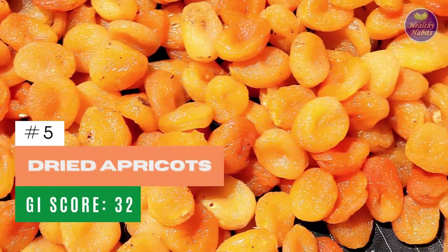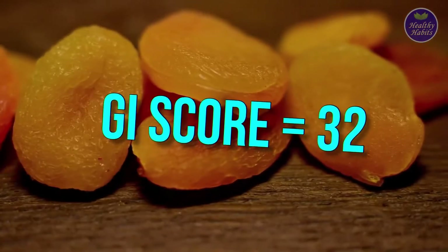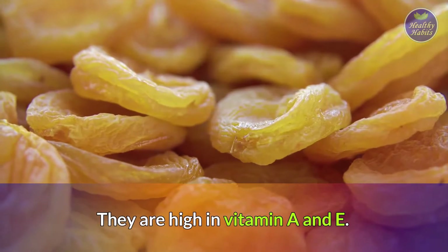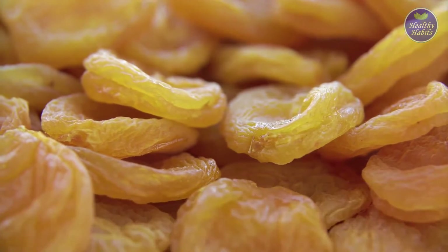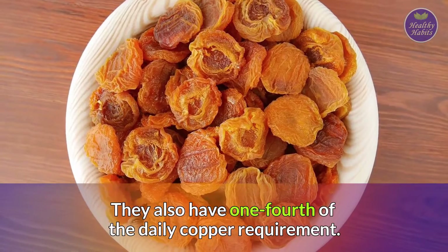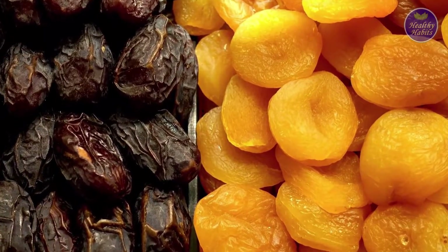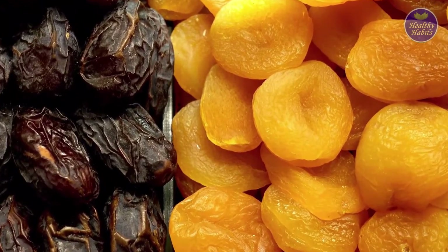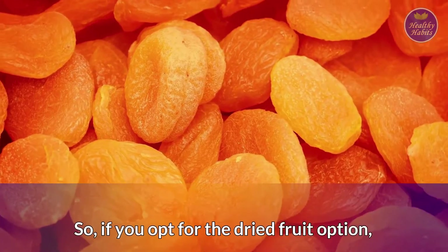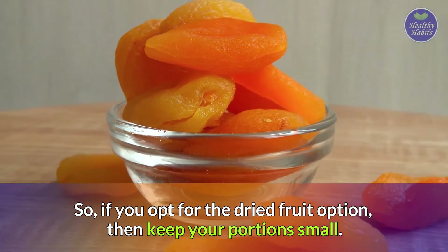Number 5: Dried Apricots. Dried apricots have a GI index of 32. They are high in vitamin A and E and also have one-fourth of the daily copper requirement. Dried apricots and most other dried fruits contain more sugar and have a higher GI than the whole fruit counterpart. So if you opt for the dried fruit option, keep your portions small.